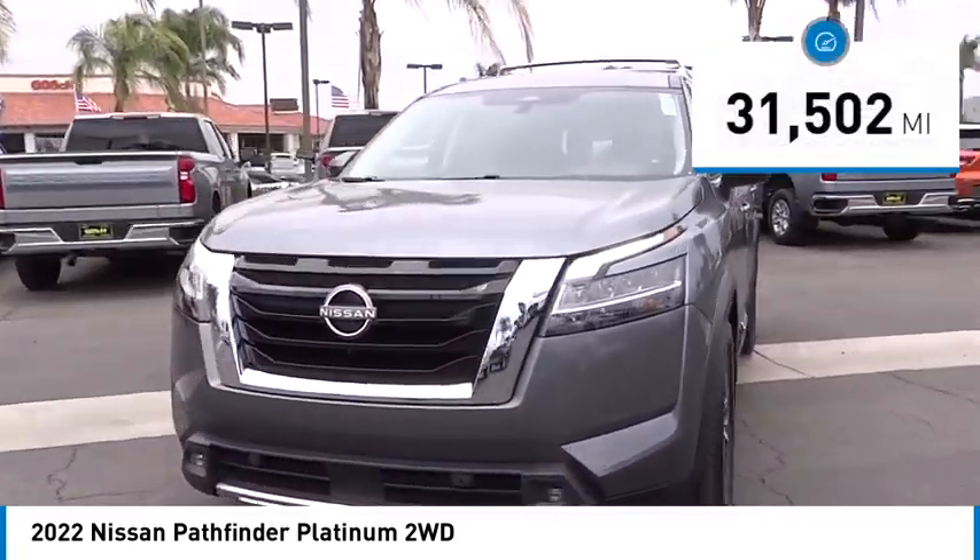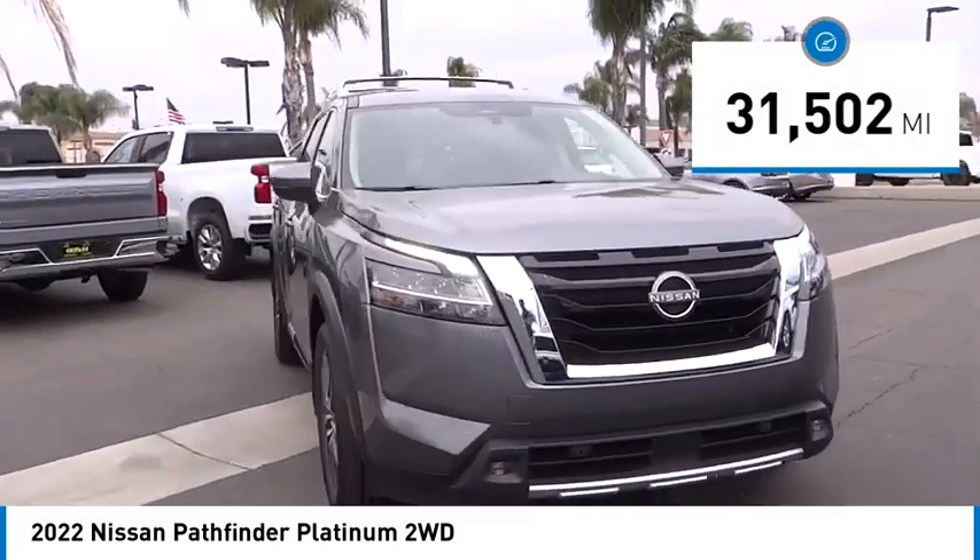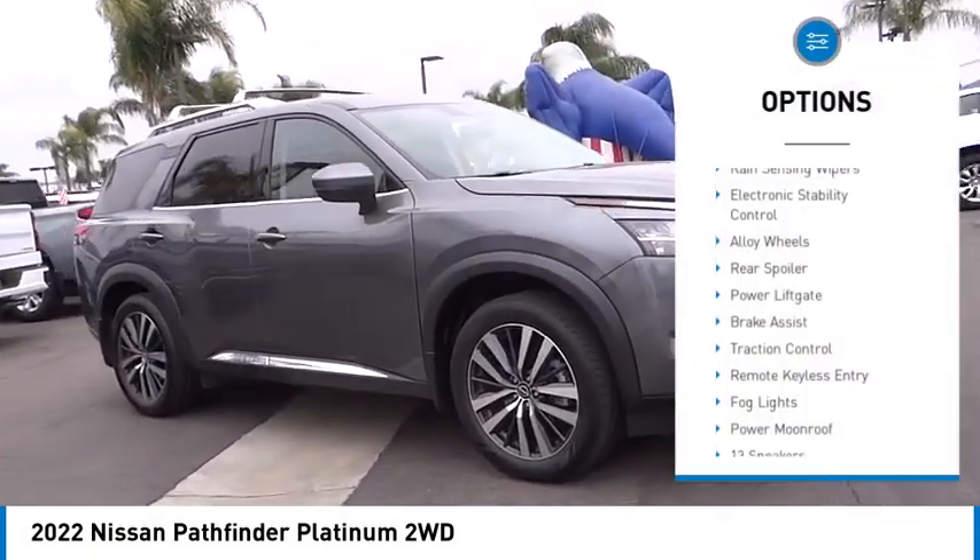This vehicle has less than 35,000 miles. Here are some of this vehicle's great options: rain sensing wipers,